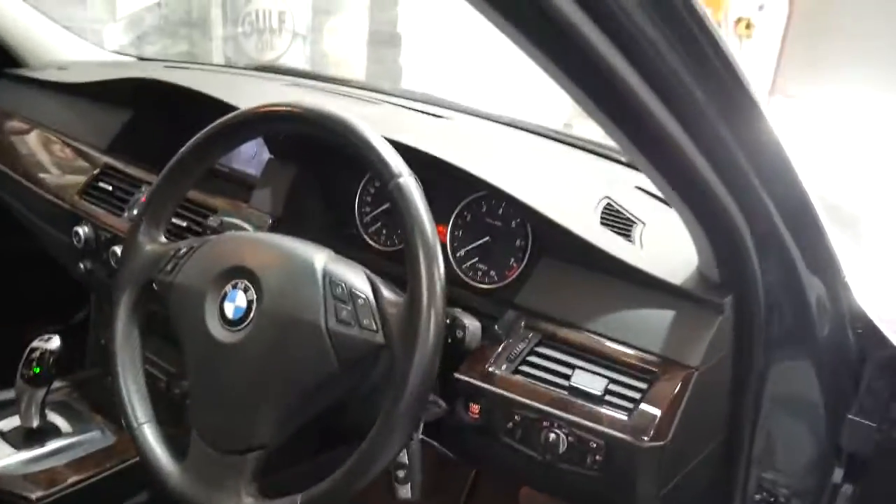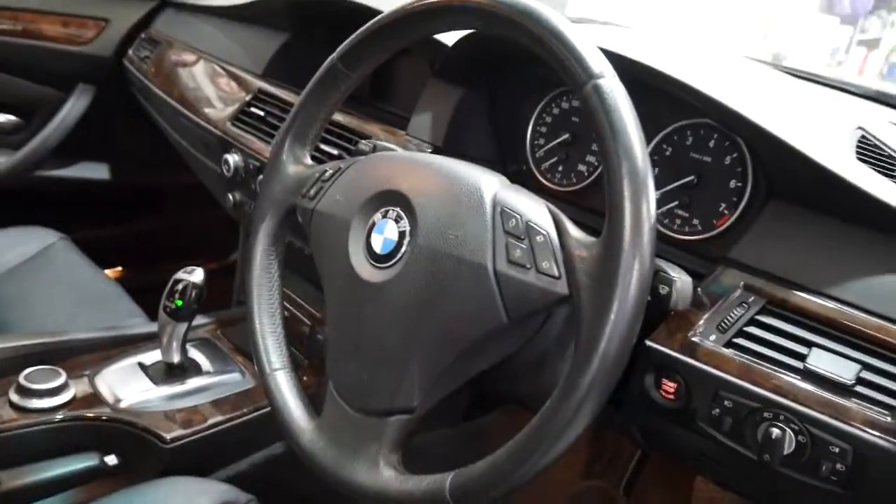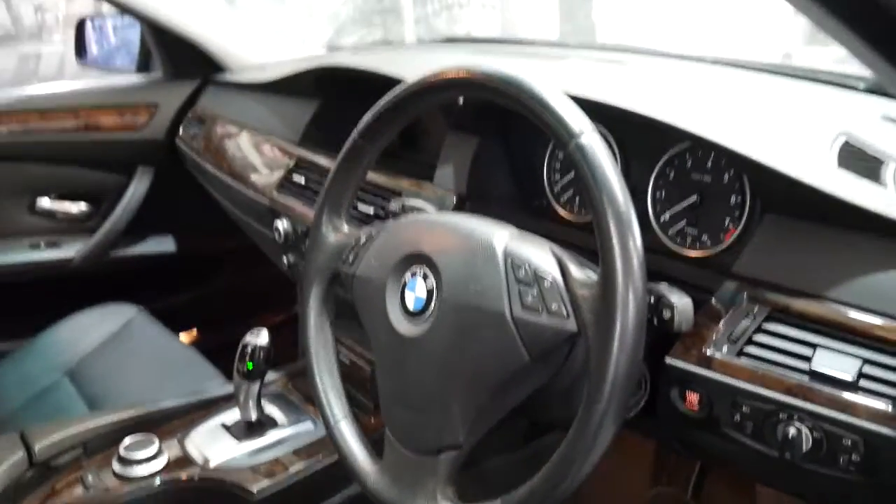I mentioned it's got two keys because unfortunately over the years often one key gets lost and they are expensive. It's got woodgrain and navigation.